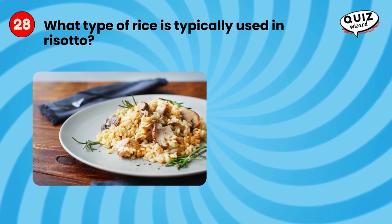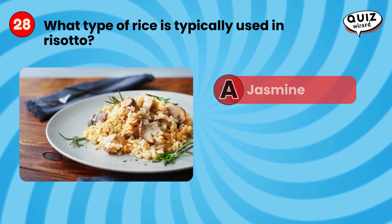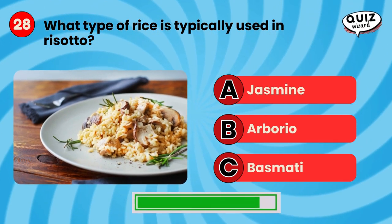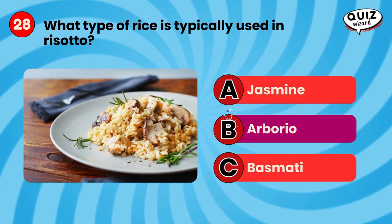What type of rice is typically used in risotto? Arborio.